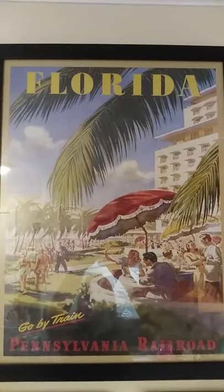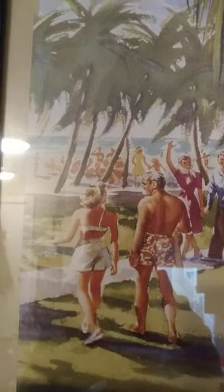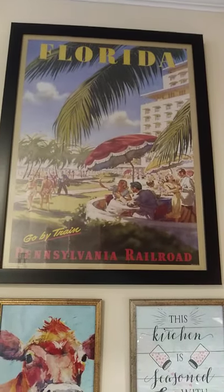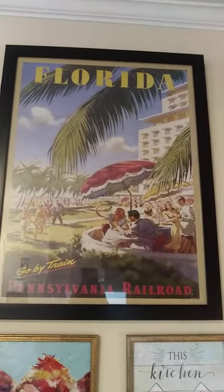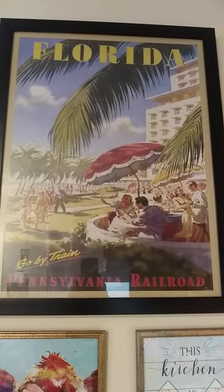I got this Florida poster that was already in a frame. It says 'Go by train — Pennsylvania Railroad' and shows all the nice old-fashioned stuff about Florida. It's a huge picture. I'll show you the comparison to a couple of my Dollar Tree pictures. I'm a very frugal shopper and I doubt that picture cost more than five dollars.